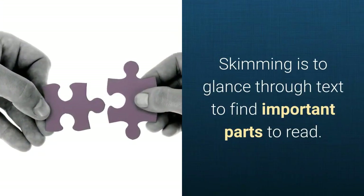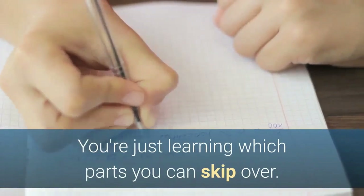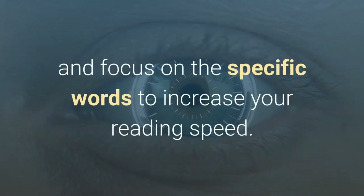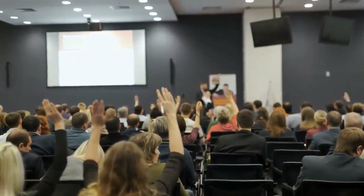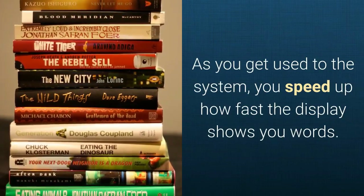Skimming is to glance through text to find important parts to read. Although this is usually considered a speed reading method, you're not teaching yourself to read faster — you're just learning which parts you can skip over. Studies show that we don't remember that many details when we skim. Metaguiding is one of the older techniques; it's when you use a finger or a pointer like a pen to guide your eyes to specific words, to decrease distraction and focus on specific words to increase reading speed. Another method pushes you to read multiple lines at once by expanding your peripheral vision. Tim Ferriss has a speed reading technique that riffs on this idea and trains your focus more than anything else. Rapid serial visual presentation (RSVP) is a method used by most recent digital speed reading systems, where single words flash on the screen so you're concentrating on one word at a time, and you speed up how fast the display shows you words. You can see an RSVP method called Spritz in action in the GIF above.